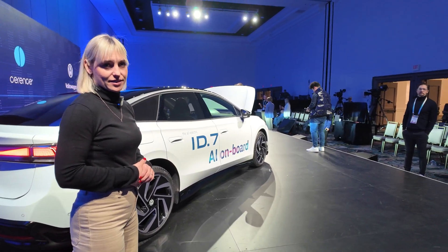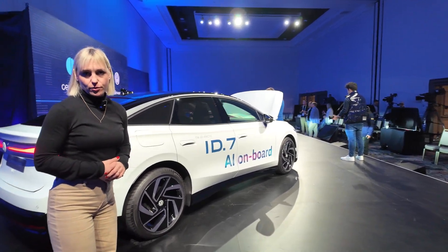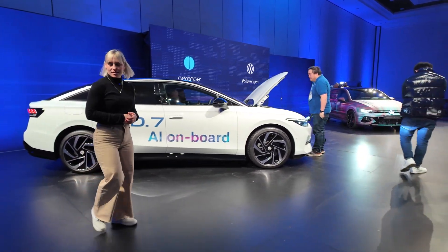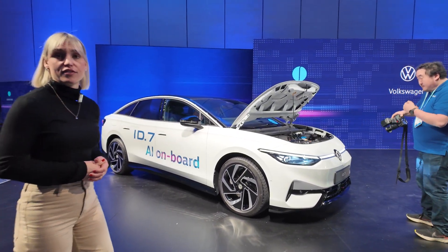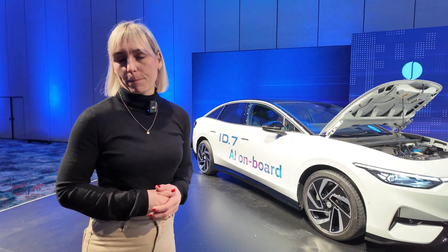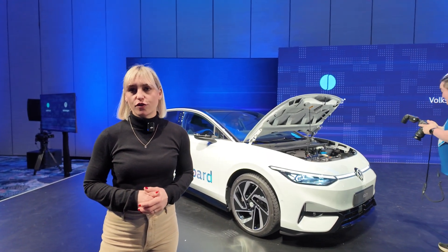There are two factories in China that will make this one. For China they will do their own versions — they will have a North and a South version as usual. They do their own pricing and everything else. They are completely on their own and they call it ID.7 Vision. As we know, they have more individual names. And I think the Chinese-made version is only for China.